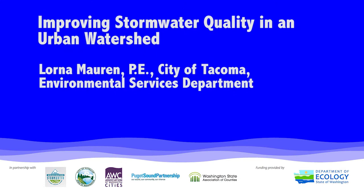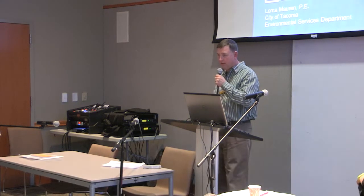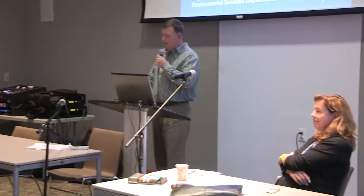Thank you very much for attending this presentation. I'm Rob Buchert, the Stormwater Program Manager at City of Pullman. I have the pleasure to introduce Lorna Maurin, who is the Assistant Division Manager of the City of Tacoma's Environmental Services Department. Her presentation is 'Improving Water Quality in an Urban Watershed.' Thanks for coming.